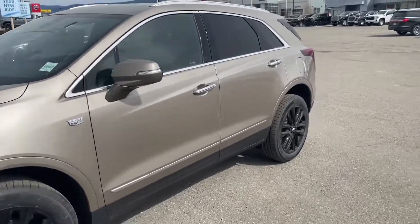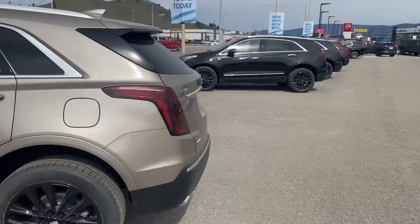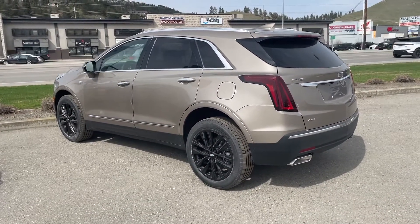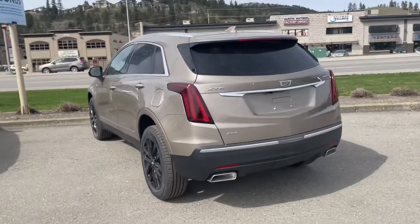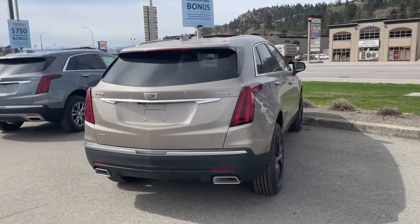Beautiful 20-inch blacked-out rims. This car is in stock and ready to go. General Motors has some great programs on these XT5s. I'd love to have your trade-ins.